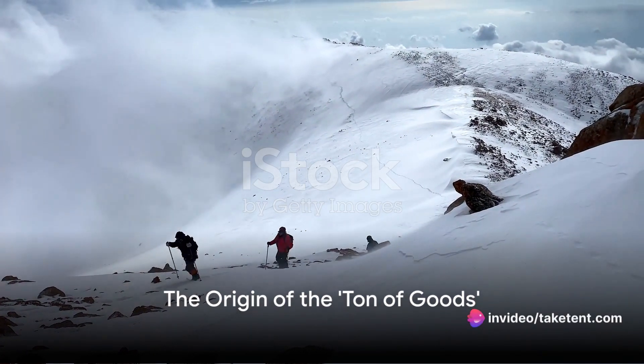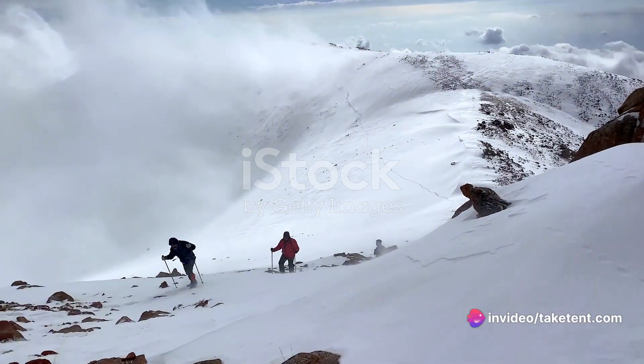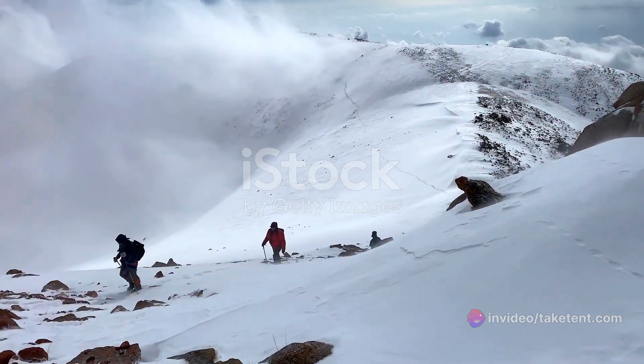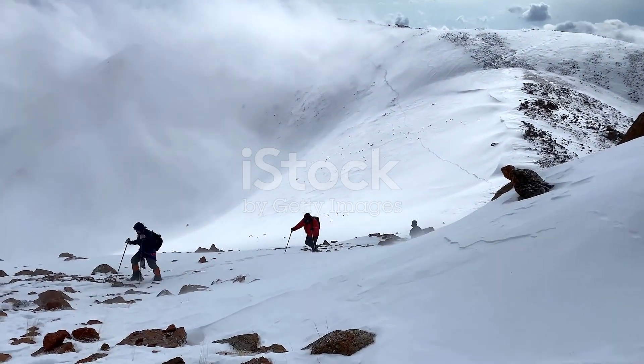Ever wondered what it took to survive the Klondike Gold Rush — a pivotal moment in the late 19th century that saw the migration of thousands to the remote Yukon Territory in pursuit of gold?